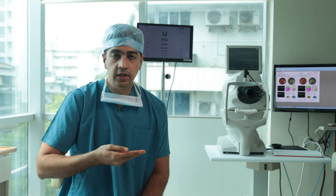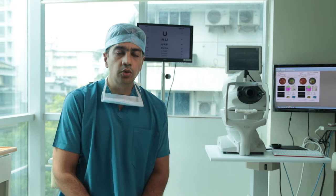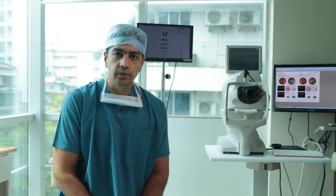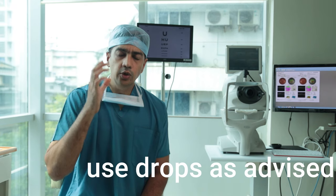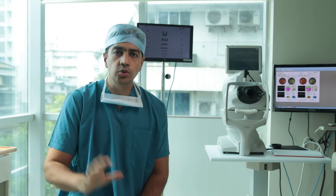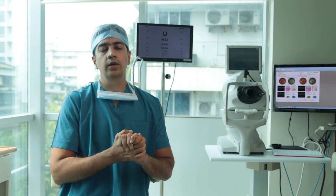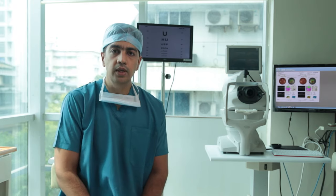You have received a sheet on which the drops have been written. Please understand how to use these drops. The drops have to be put at the time intervals that have been decided and told to you. Don't miss any doses. When you put the drop, one drop is sufficient. You can dab it with a tissue and throw the tissue away. Before using the drops, it's preferred that you sanitize your hands so they are clean. You can recline into your chair and ask someone to help you pull the upper eyelid and put the drop into the eye.